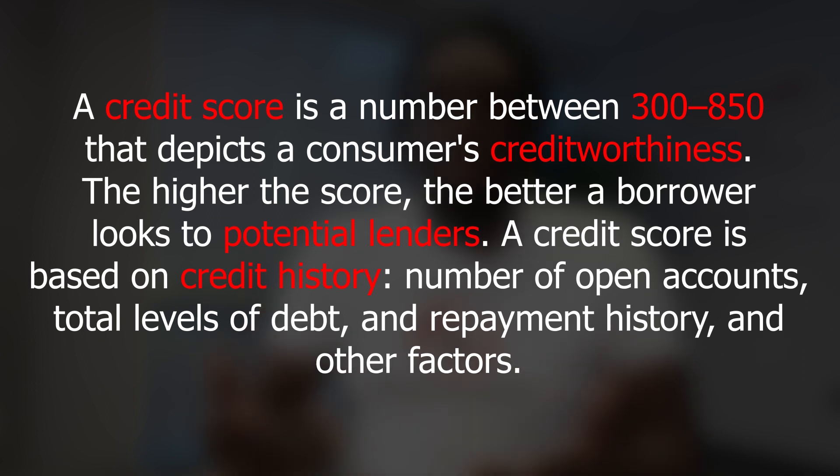A credit score is based on credit history, number of open accounts, total levels of debt, repayment history, and other factors. Your credit score also helps determine whether you get loans or not and the rates that you pay. Your credit score determines a lot more than you think — it determines the premium that you pay for car insurance and also homeowners insurance as well.